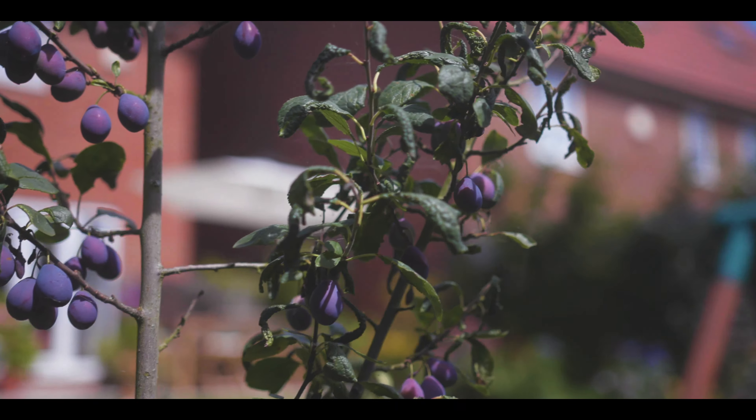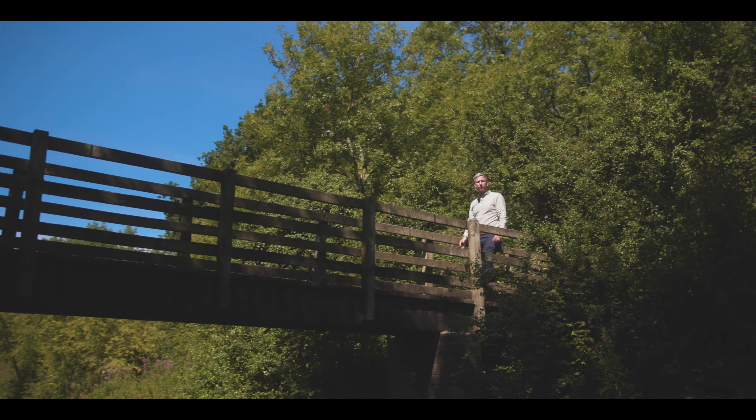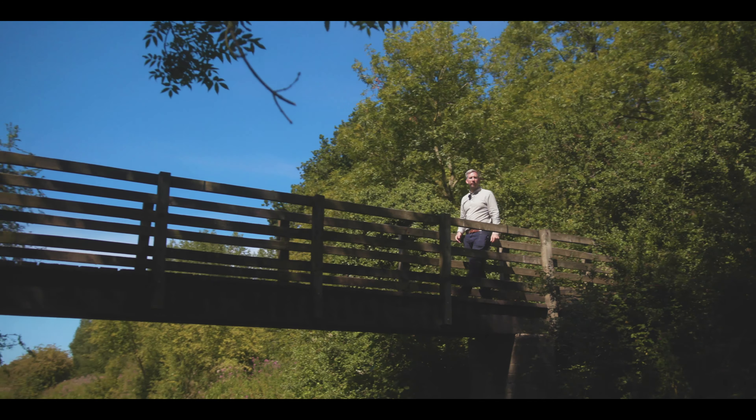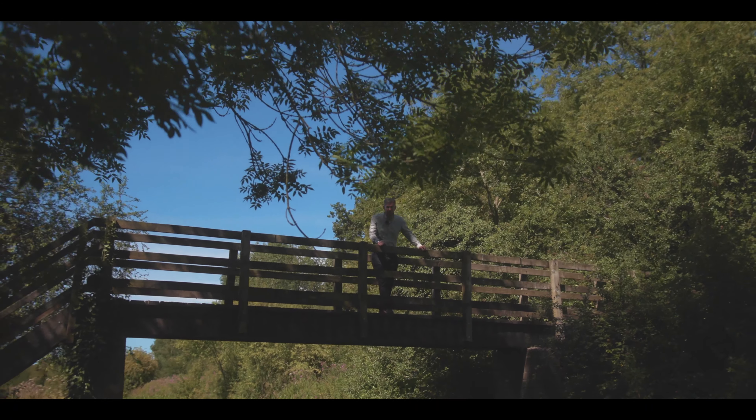If you want to stretch your legs, head down to the canal. Within walking distance we've got the Royal Wooden Basset Canal — a great place to come with the family, go for a run or just admire the scenery. You could even come fishing here too.